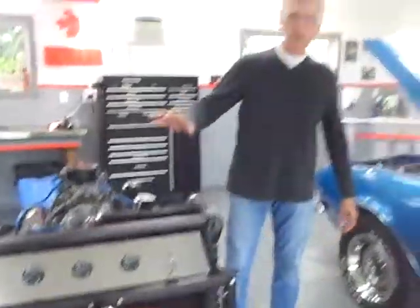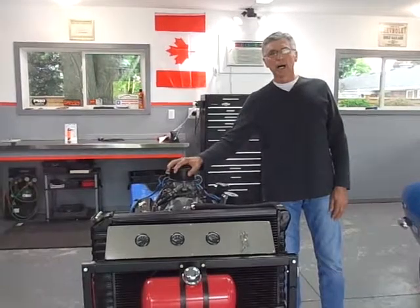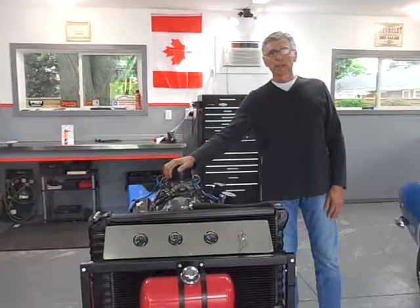This motor is up for sale on Racing Junk and on Kijiji. You can contact me if you're interested — Alan Gould, email alangould@rogers.com, or cell 226-980-7499. Thank you very much.